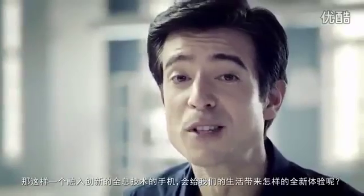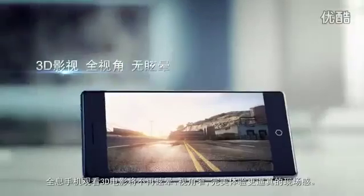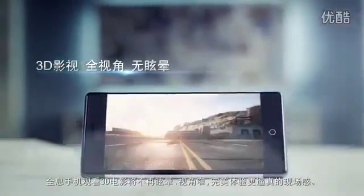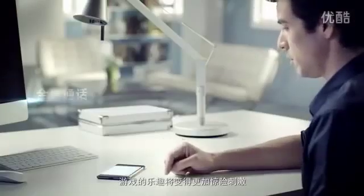What new user experience will such an innovative holographic smartphone bring us? No more dizziness or narrow viewing angles when watching movies in 3D. A truly immersive way to watch videos in 3D. Game playing becomes more fun and thrilling.